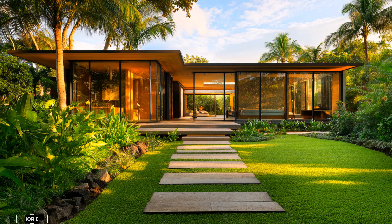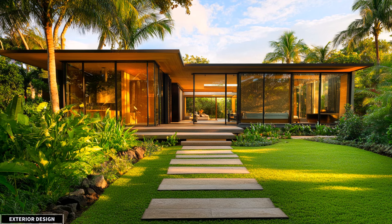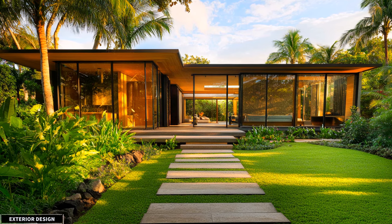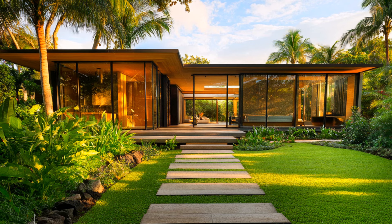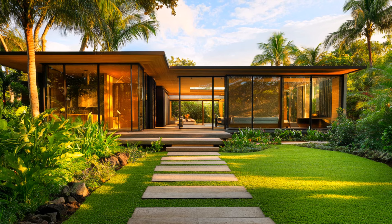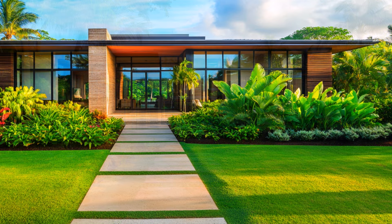Step into a world of serene sophistication with this minimalist tropical house, perfectly designed to blend contemporary style with nature's beauty. From the front yard view, the house exudes a clean, sleek design that seamlessly integrates with its lush surroundings.